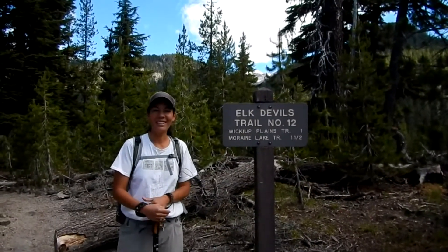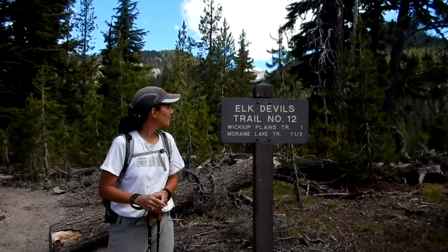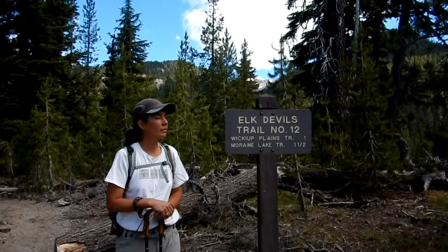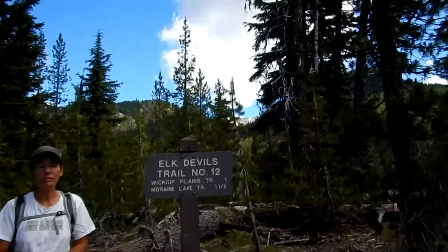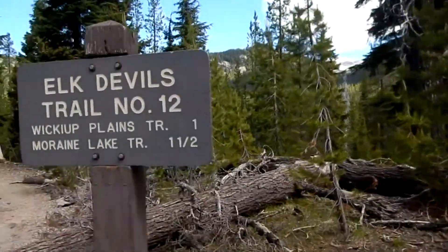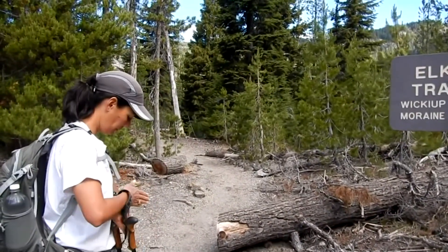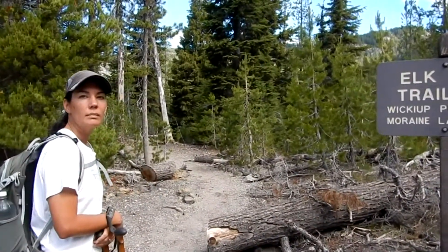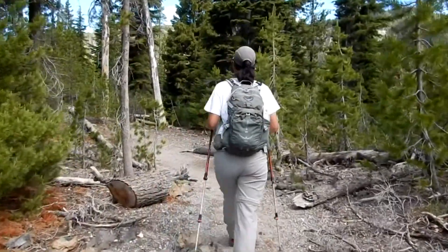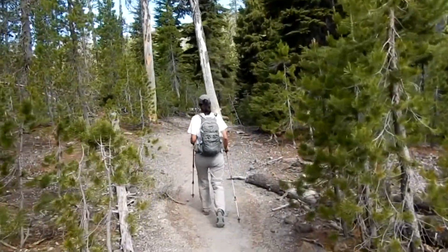Good morning, here we are at the Elk Devils trailhead. This is also the trailhead you use to climb South Sister, which is up there in the background. We're not going there today, but we're going to take the Elk Devils trail up to the Moraine Lake trail and make a loop out of it. It goes around a butte — I think it's about a six-mile loop. We haven't been on this before. The mosquitoes are out a little bit.